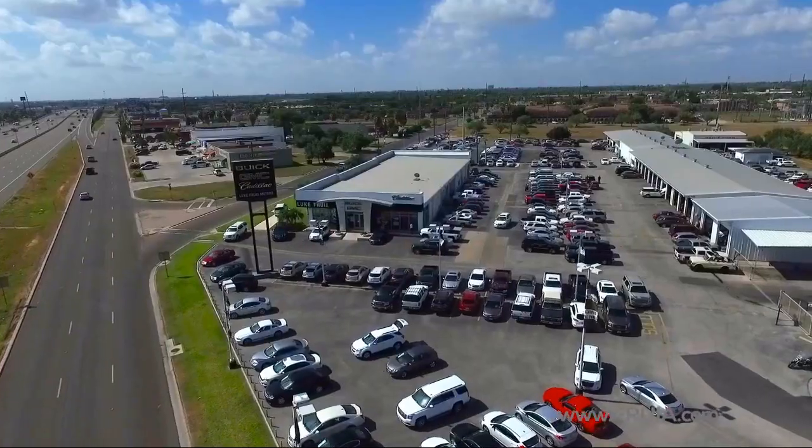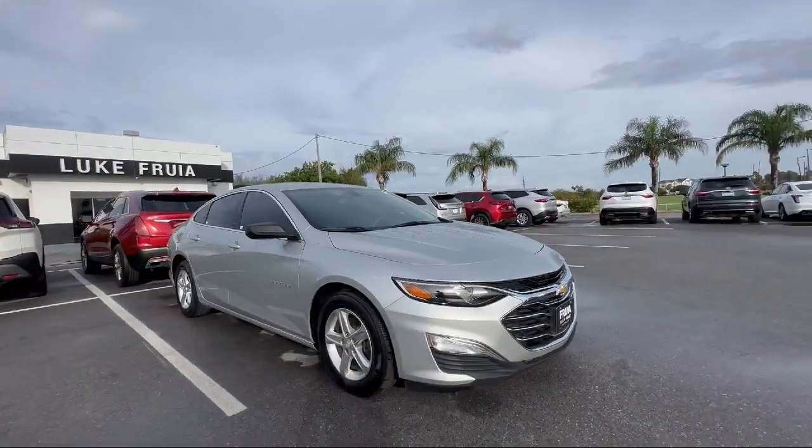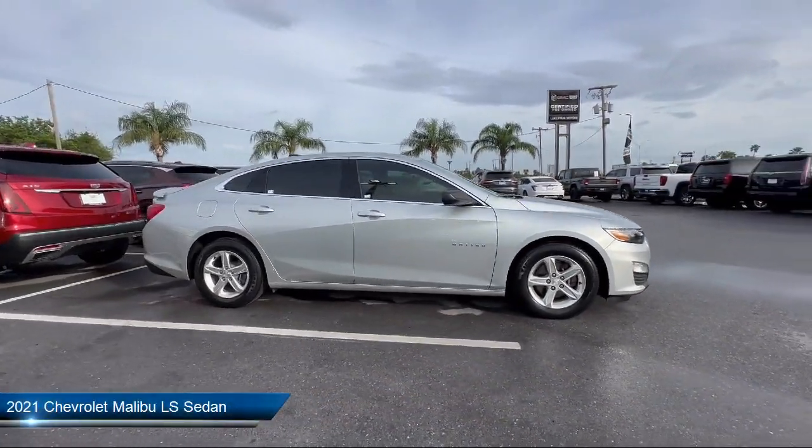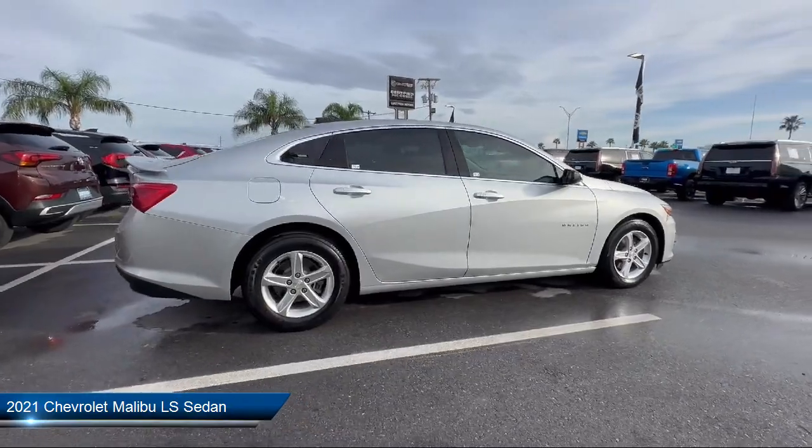Welcome to Lucroia Motors, and here's a look at another one of our great vehicles from our inventory. It comes equipped with OnStar and Chevrolet Connect Emergency Communication System,